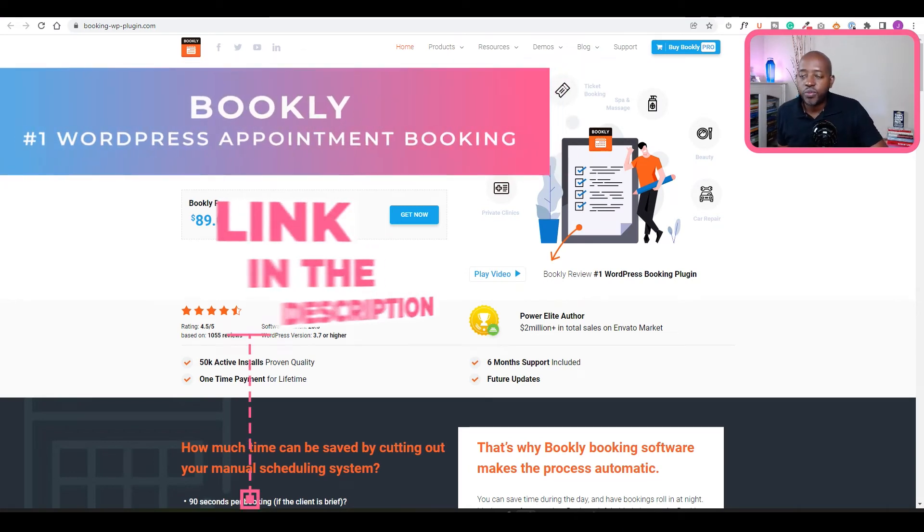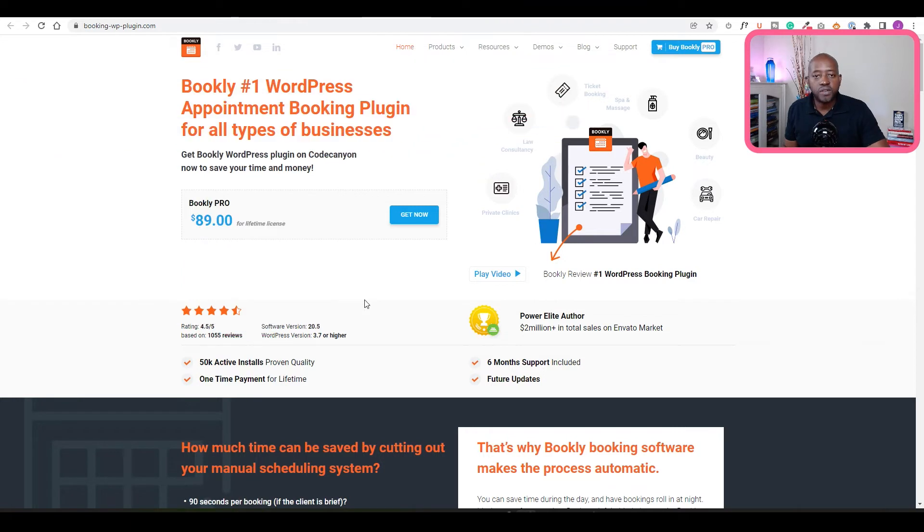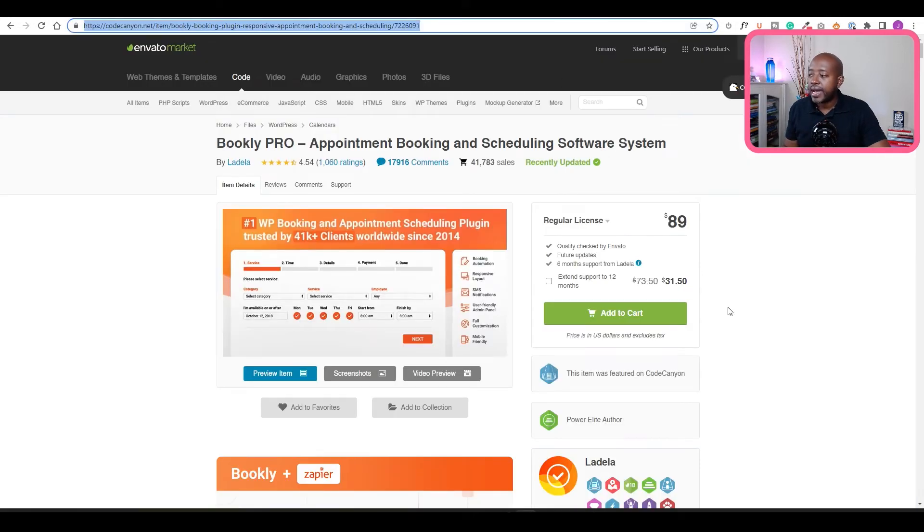My third recommendation is one of the most popular booking plugins, downloaded thousands of times — Bookly. Bookly is identified as the number one WordPress appointment booking plugin with over 50k active downloads. The great thing is you pay for it and get lifetime updates, so it's a one-off fee. The only consideration is annual support. Bookly doesn't offer a live demo, but there are video previews and many setup tutorials available. You can't go wrong with Bookly — it's $89, a one-time investment. You'll make that back with just a few appointments.